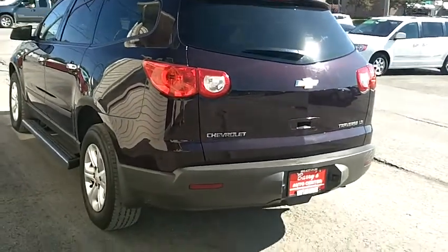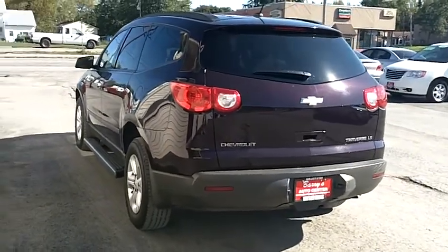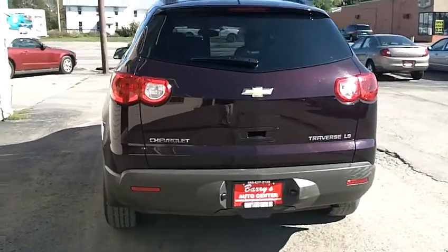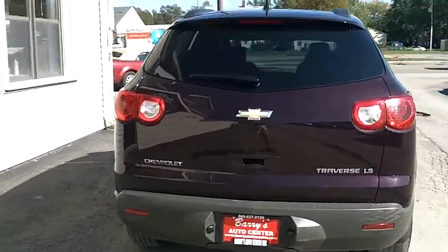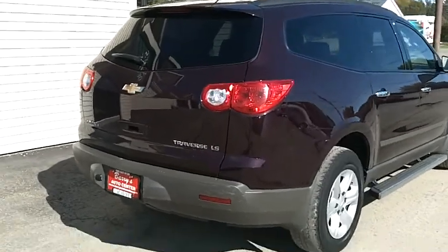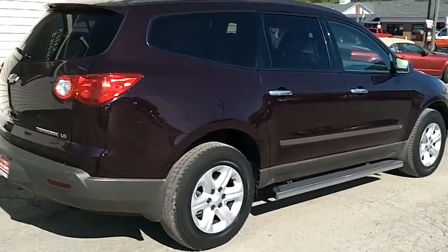If you have any more questions about it, please go to our website at BarrysAutoCenter.com, or you can call me at 585-637-2120 — it's a business line. My cell number is 585-259-9762. My name is Andy.